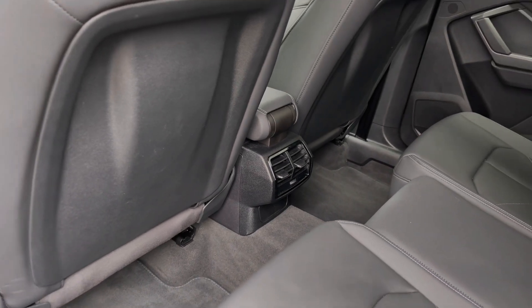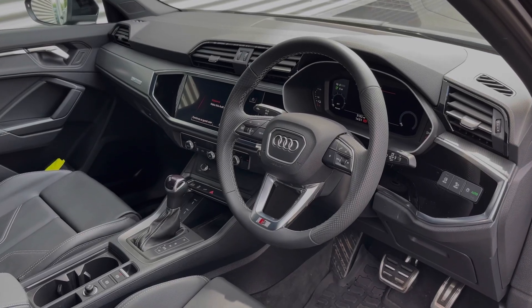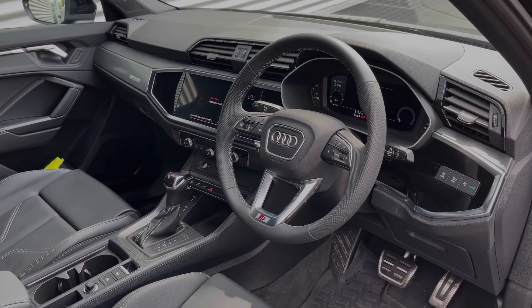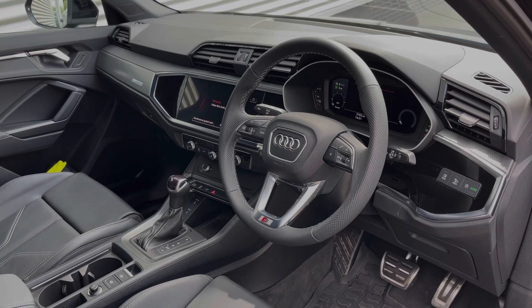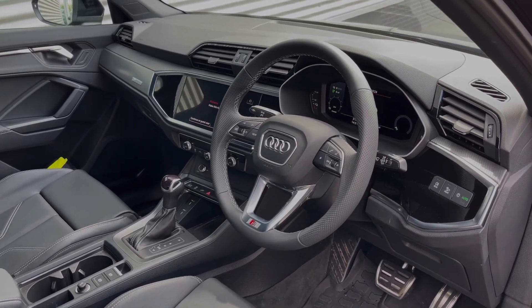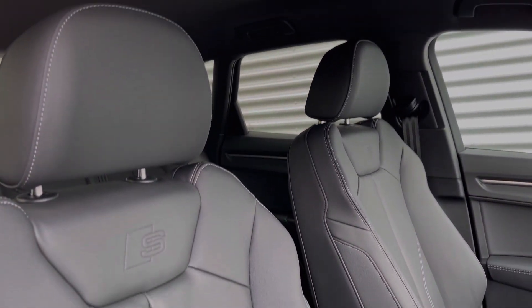As we move to the front of the vehicle, we have the leather multi-function steering wheel, the Audi virtual cockpit display, and to the centre of the car's dash we have the large intuitive multimedia touchscreen. The front seats again come finished in leather material and feature plenty of adjustment controls.